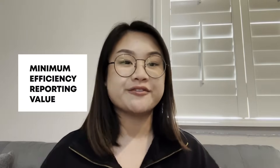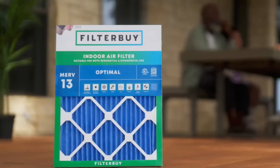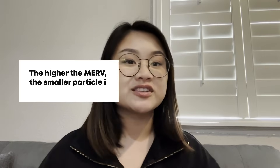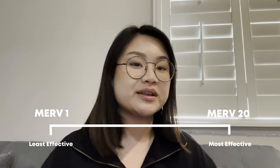Let's find out what MERV ratings really mean. What is MERV? MERV stands for Minimum Efficiency Reporting Value. It's a rating system that tells you how effective an air filter is at trapping particles. It's simple: the higher the MERV, the smaller the particle it can trap. MERV ratings range from 1 to 20, with 1 being the least effective and 20 being the most effective.